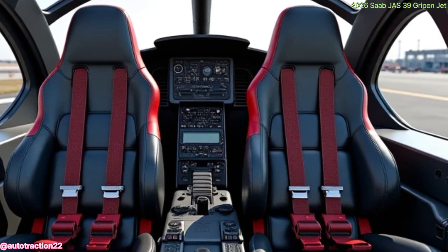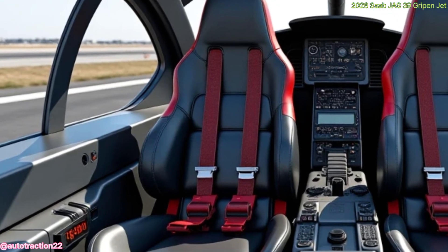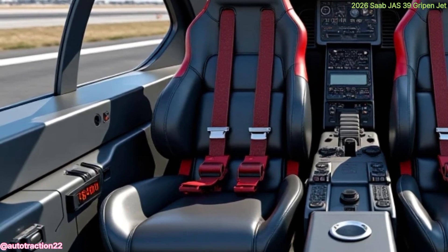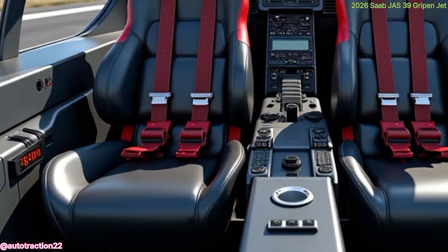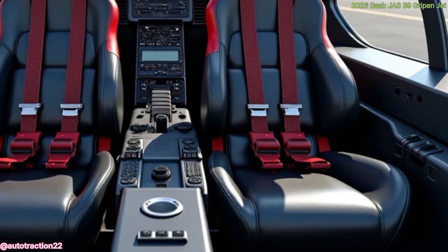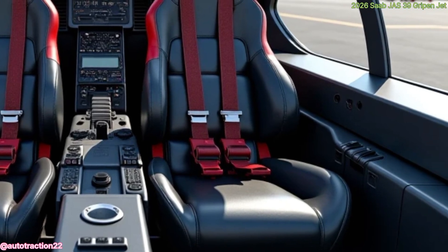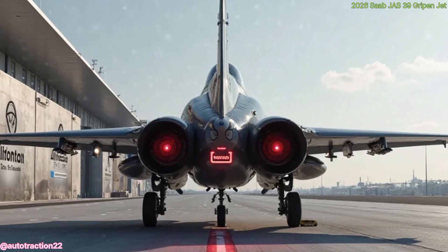Inside the cockpit, the pilot benefits from ergonomically placed controls, helmet-mounted display systems, and reduced workload through automation. Long missions feel less taxing, and split-second decisions become more effective with intuitive systems backing every move. This results in higher mission success rates and reduced risk.